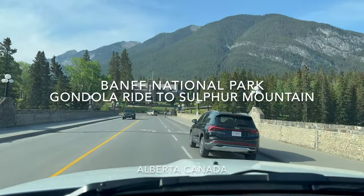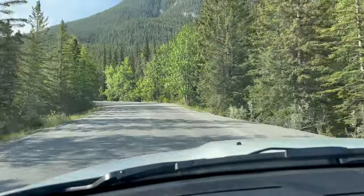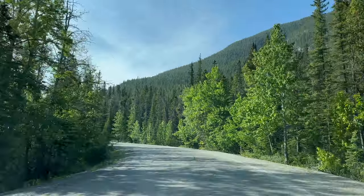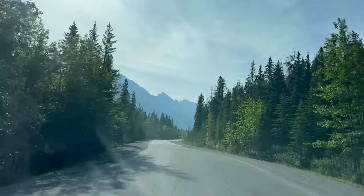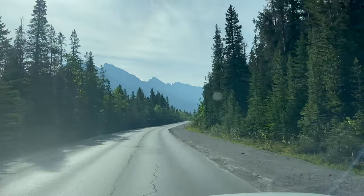The drive from Banff town to Banff Gondola is a 10-minute ride. As you traverse the scenic route, you will be treated to awe-inspiring views of snow-capped peaks and lush forests, and even see some turquoise lakes, making the drive itself an unforgettable experience.